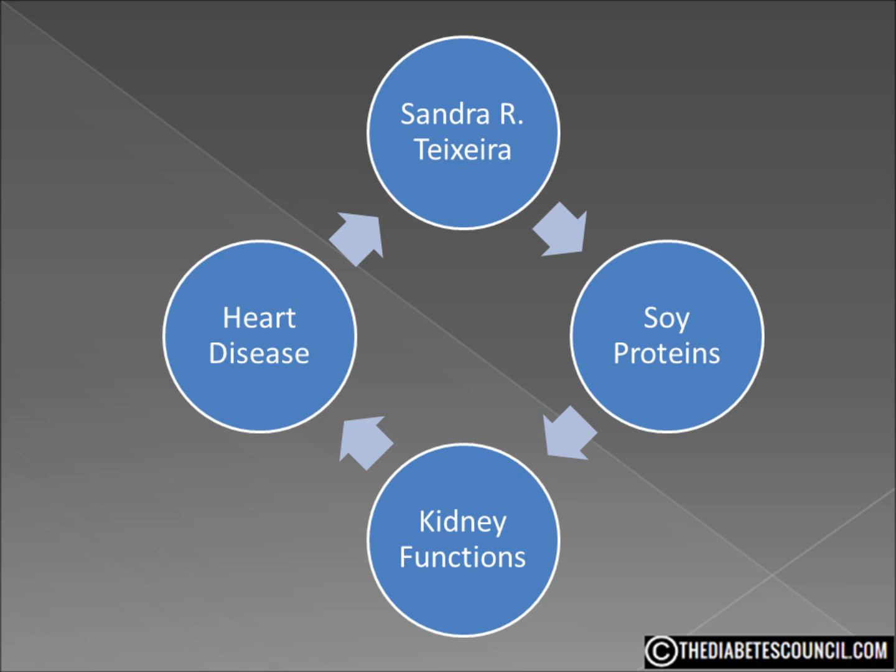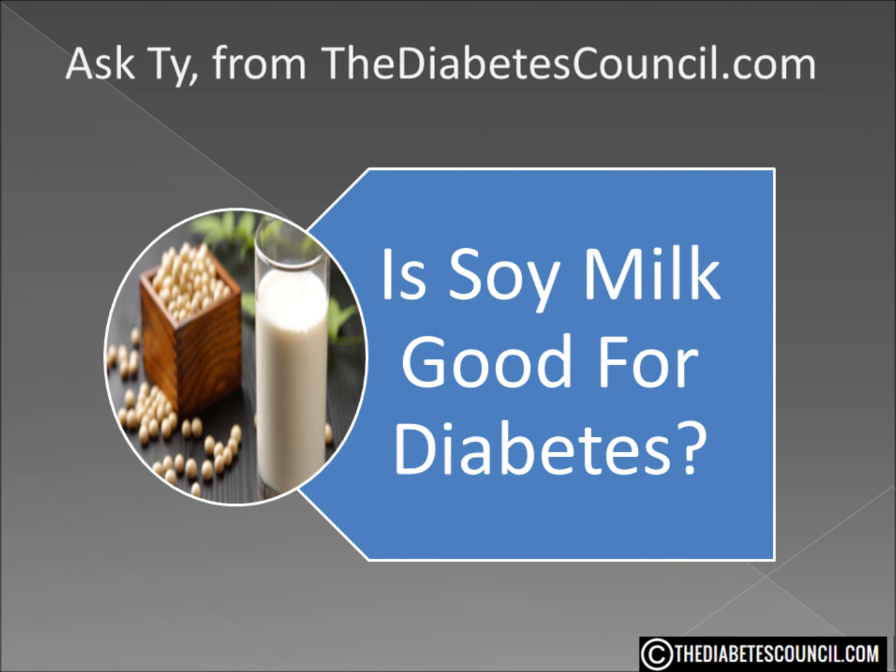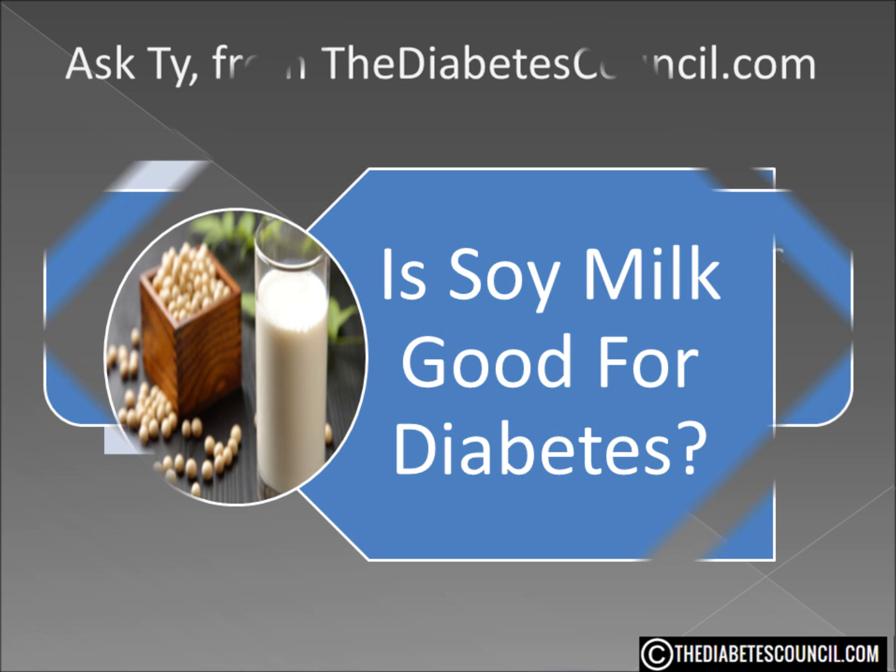As far as heart disease, those with soy protein added to their diet saw an increase in their HDL cholesterol. So, is soy milk good for diabetes? Considering the positive effect of soy protein on our bodies, and that soy milk is packed with that soy protein, I would say yes. As a substitute for other types of milk, soy milk is a good product.